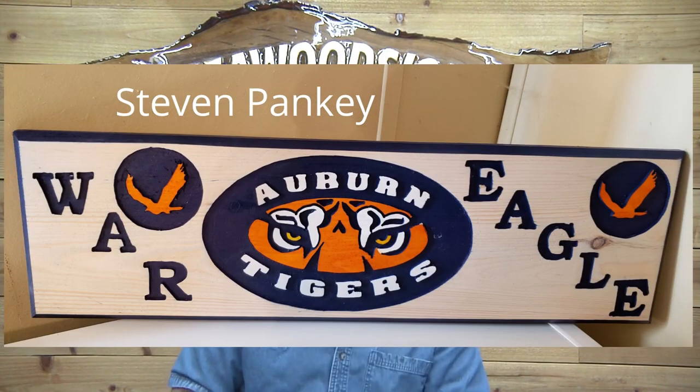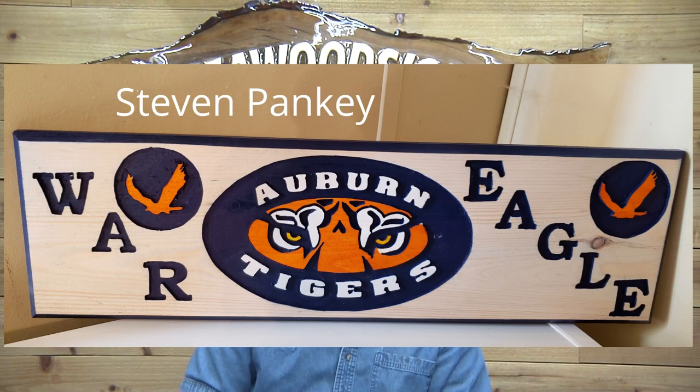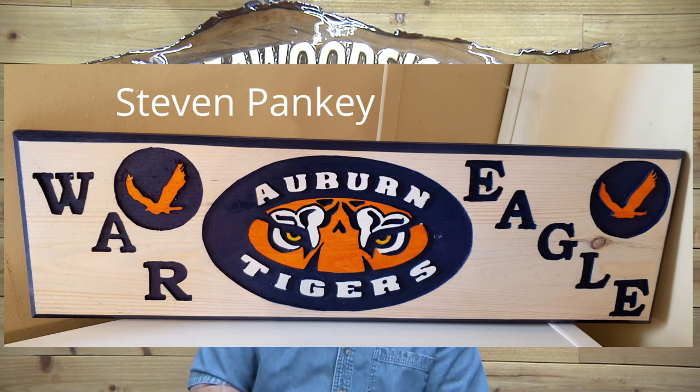Steven Pankey — this is obviously for the Auburn Tigers. Love it! Great colors, nice painting, good design, it really looks nice. Great job, Steven!